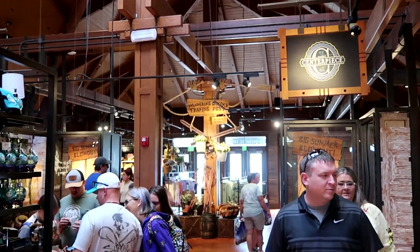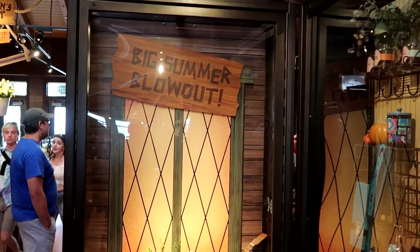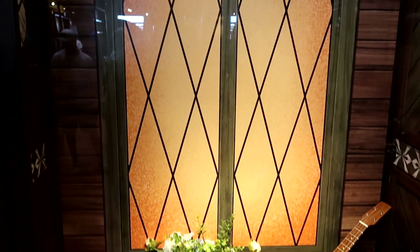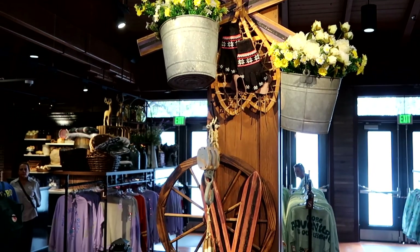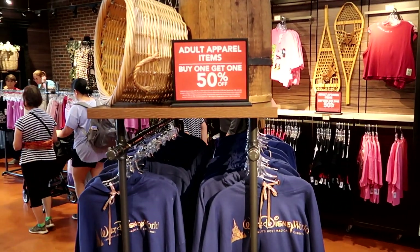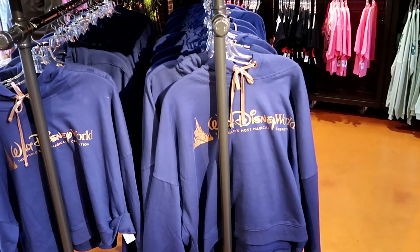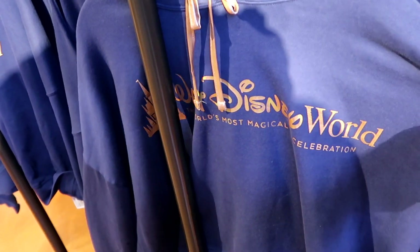We're heading right to the back section — this is where the old Marvel store used to be, now Wandering Oaken's Trading Post. It says Big Summer Blowout and I love the theming — themed after Frozen with rocks, flowers, and moss. The signage is really neat and the whole aesthetic inside is really nice. This is all adult-sized merchandise — everything is buy one get one 50% off. Every section is already separated by size, so if you're looking for a specific size you can just head over to that section. They have some merchandise from the 50th anniversary, like a nice pullover hoodie with the iridescence — The World's Most Magical Celebration — originally $55.